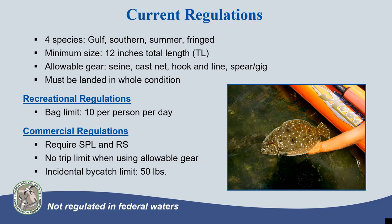In Florida, flounder are managed as a complex, which includes gulf flounder, southern flounder, summer flounder, and fringe flounder. The current regulations have been in place since 1996, almost 25 years. Currently, the minimum size limit for flounder species is 12 inches total length for all harvesters, and the harvest methods are limited to beach seines, cast nets, hook and line, and spearfishing or gigging. All flounder must also be landed in whole condition.